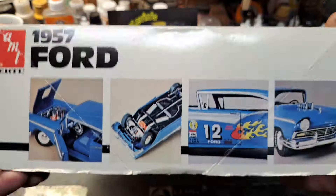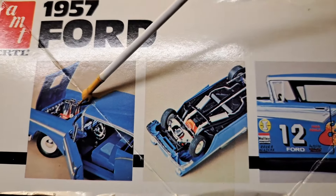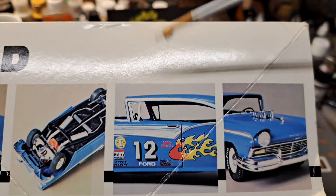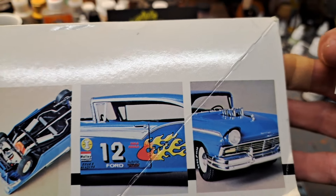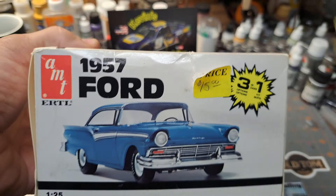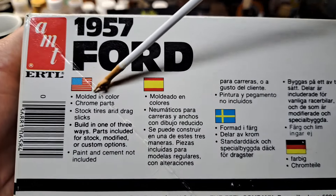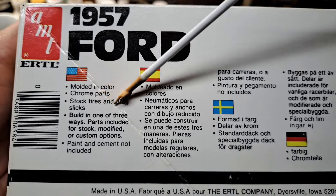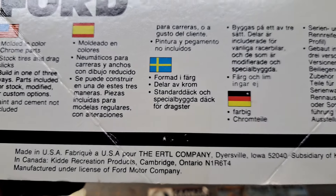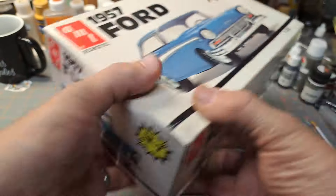This was a three-in-one kit — I have three options: stock, custom, and drag. It is in 1/25th scale, AMT ERTL '57 Ford. I always love that box art — that blue with the white wheels and the beanie caps. Just really nice looking. Around the box we've got pictures with the optional engine, velocity stacks, optional decals, and pictures of the custom. The box also tells you your molded-in color, chrome parts, stock tires, drag slicks, and so on.